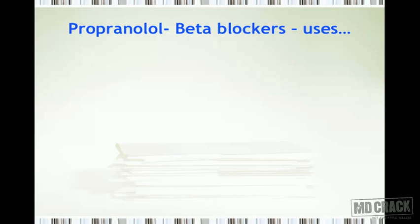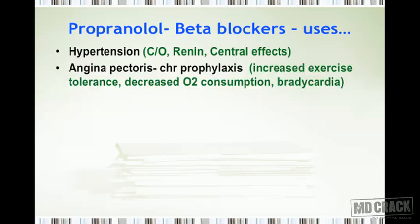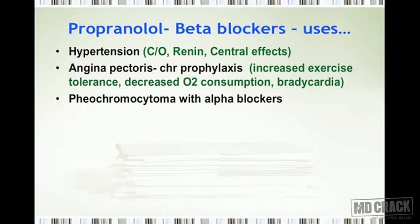The uses of beta blockers, with propranolol as the prototype: first, hypertension. Beta blockers decrease blood pressure by three mechanisms: (1) blocking beta-1 receptors in the heart to decrease cardiac output; (2) blocking beta-1 receptors in the juxtaglomerular cells of the kidneys, decreasing renin activity; and (3) acting on the CNS to decrease central sympathetic outflow. Second, chronic prophylaxis of angina — beta blockers increase exercise tolerance, decrease oxygen consumption, and decrease heart rate.